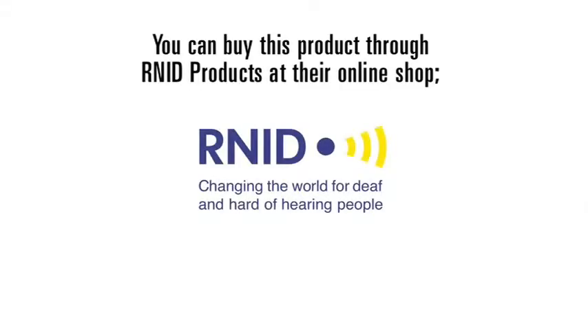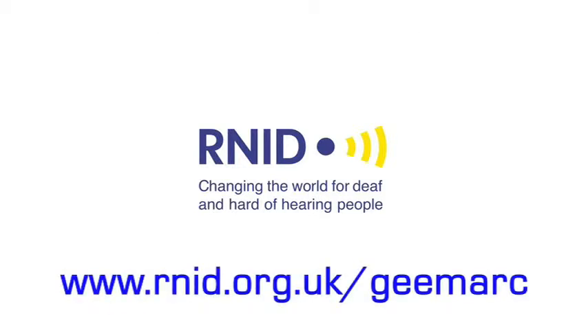You can buy this product through RNID Products at their online shop, www.rnid.org.uk.